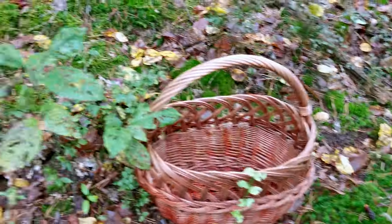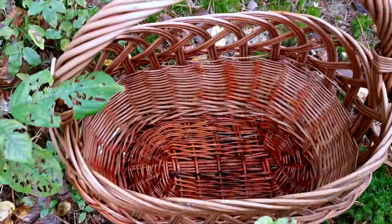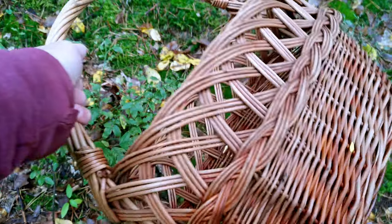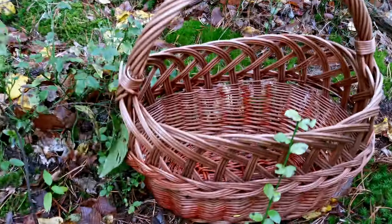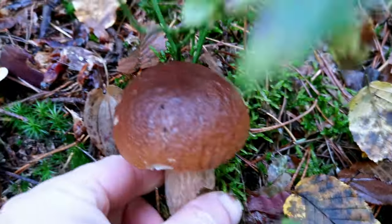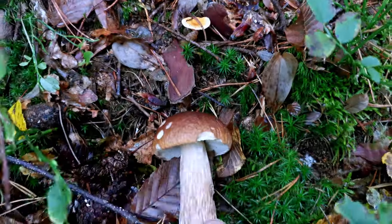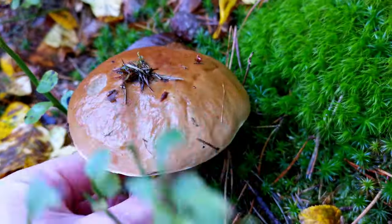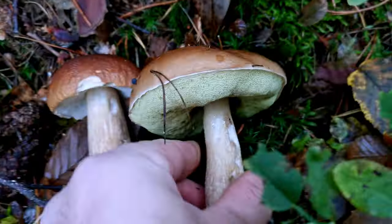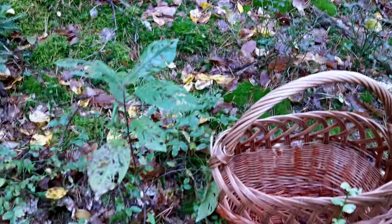Hello and welcome friends to another video on my mushroom channel. We have a basket today, it's completely empty and it's not a small basket, so let's hope we will collect a lot of mushrooms. And we already have a first bolete - very nice, young and fresh - and another one here. So good beginning of the day. Let's see if we can fill the whole basket today.